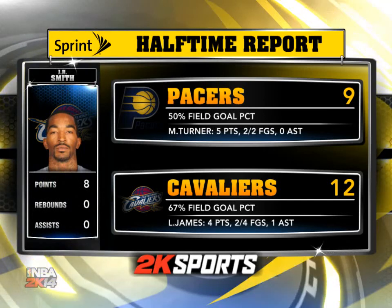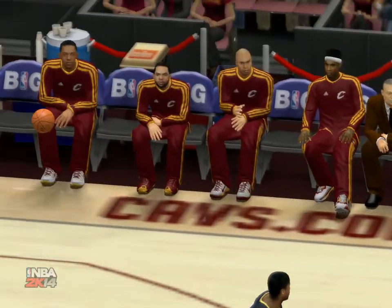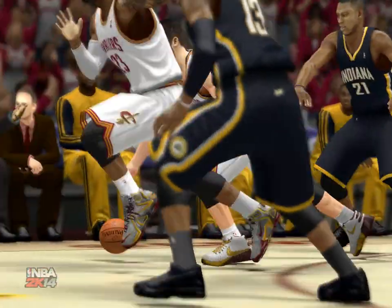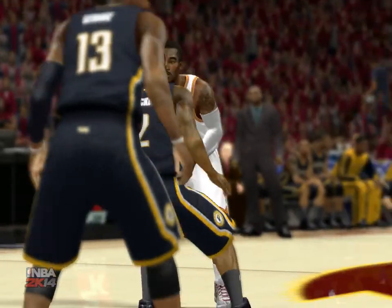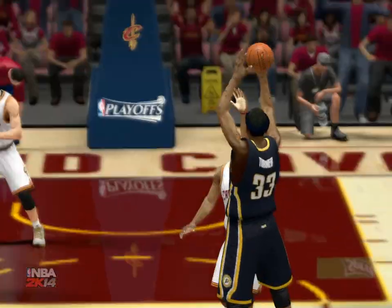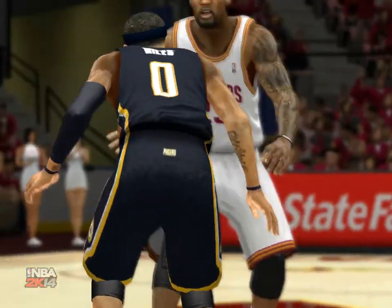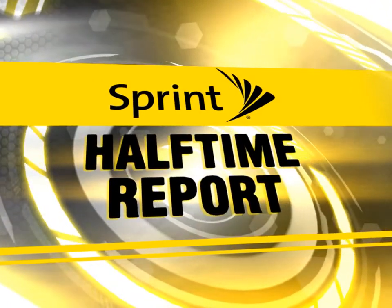Brought to you by Sprint. What unbelievable postseason action we've got going on so far — this is 2K Sports as we get deeper into round one of the playoffs. For the Cavaliers, a closely contested game against the Indiana Pacers; they're looking for their second win in as many games. They're scoring effortlessly while the defense has been completely overmatched. J.R. Smith making a big contribution — he's been a man on a mission. The Indiana Pacers have shown excellent bench production, with solid numbers from Paul George and Aaron Brooks. Time to send you back to Kevin Harlan and the crew for the second half.